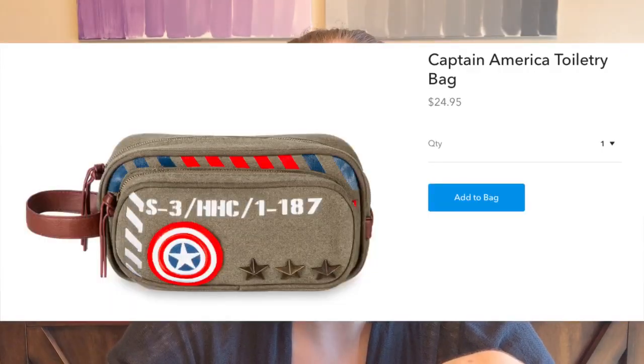For guys — or girls too — if they're really into Iron Man or Spider-Man, they have toiletry cases for them as well for $22.95, and a Captain America toiletry case for $24.95. If you're getting a cosmetic case for a girl and they have a boy around a similar age, you could get him a toiletry case and put things in there for their trip — a travel toothbrush, a little thing of toothpaste, just things to get them ready for the trip in a theme that they like. I think that would be fun.